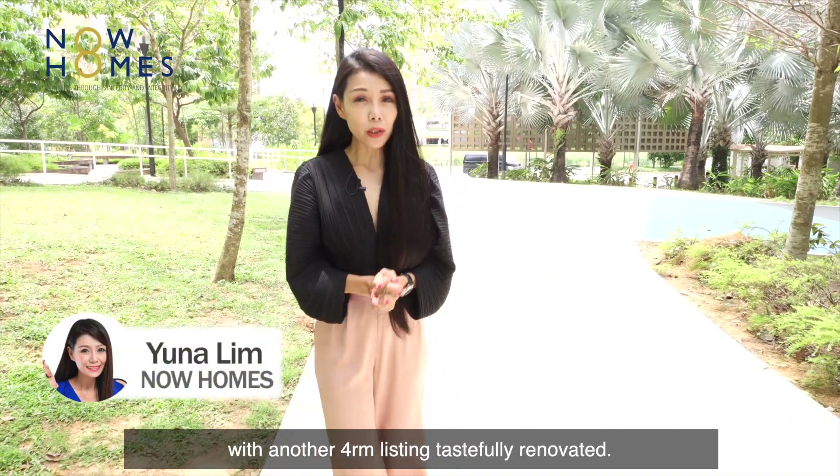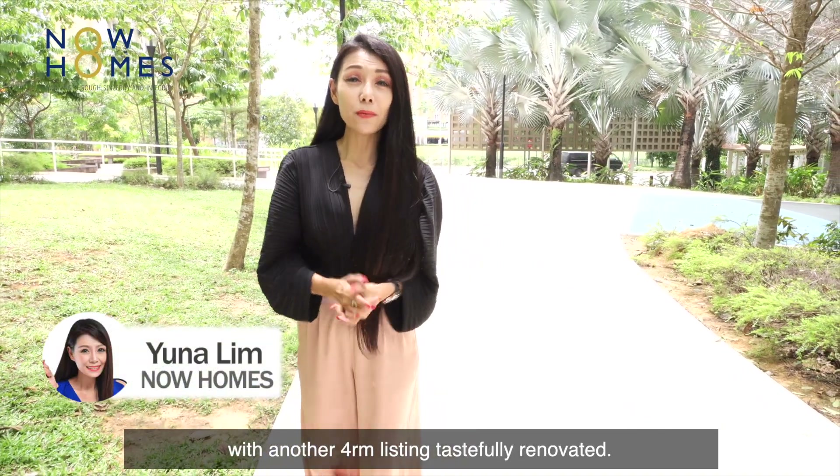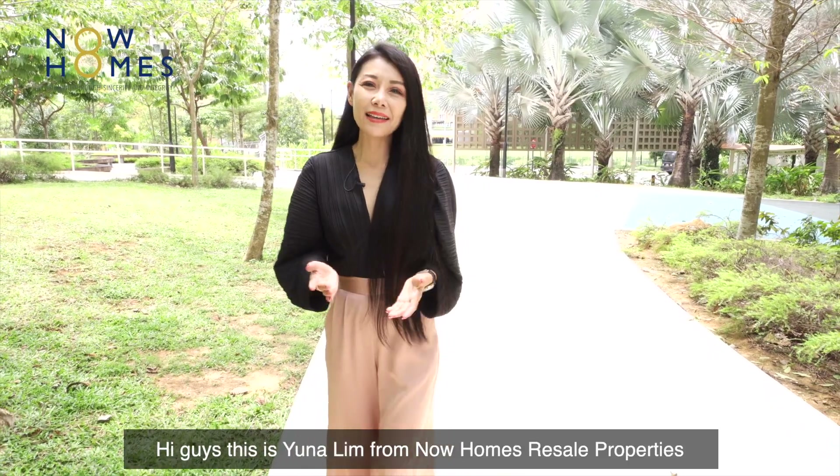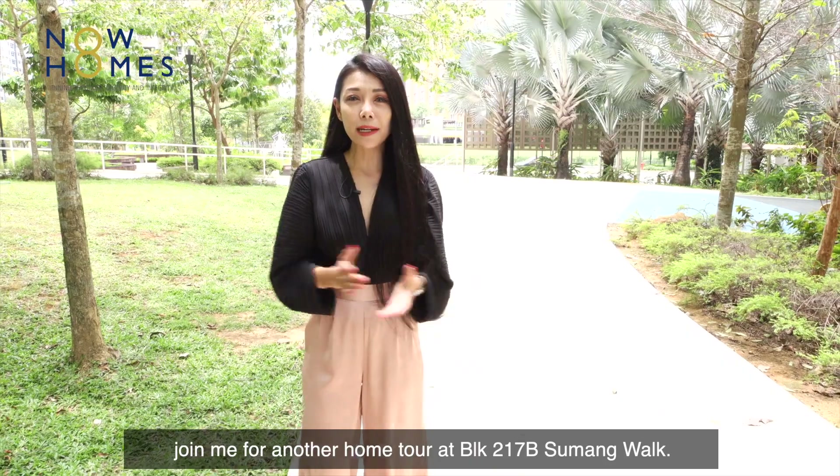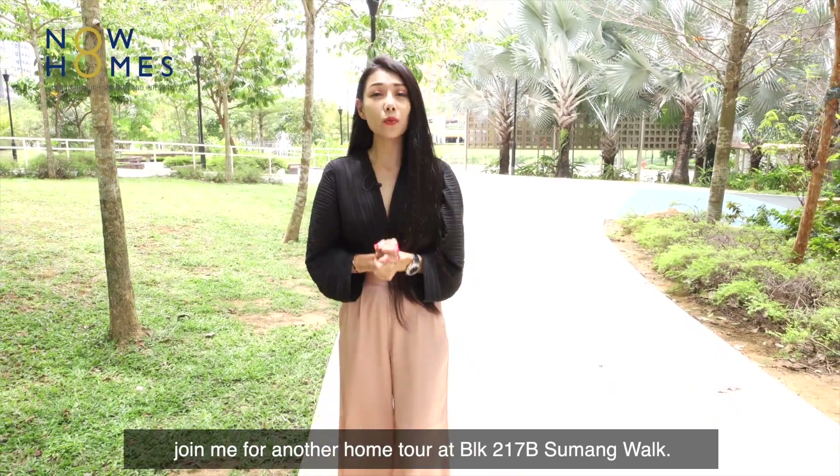Today, I'm back again in Matilda Portico with another 4-room listing which is tastefully renovated. Hi guys, this is Yuna Lim from Now Homes Resale Properties. Join me for another home tour at Block 217B Sumang Walk.